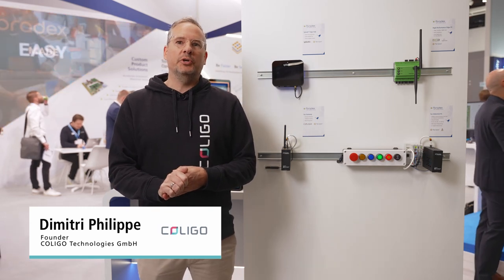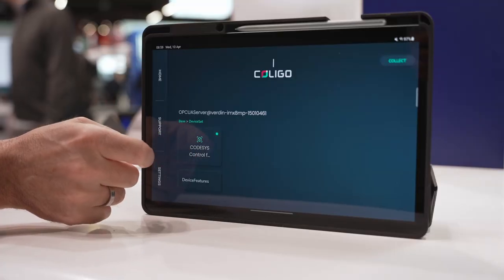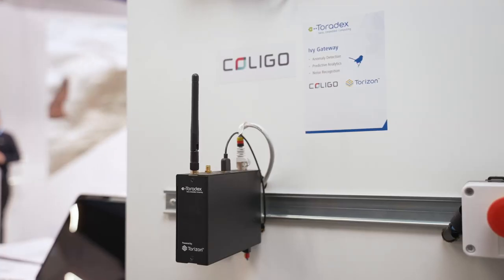We are at Embedded World at the Toradex booth, and we're here to showcase Kodigo. Kodigo is edge AIoT software that runs on Toradex SOMs and even on Toradex gateways.